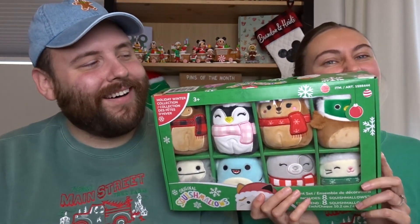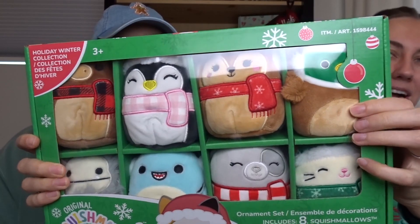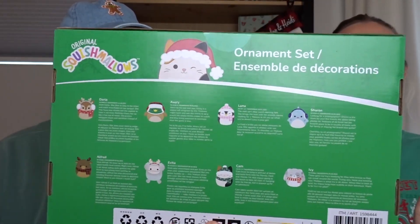First, we picked this up recently from Costco. They have these actually like all year round and they have different versions, so we finally got one. Brandon was more excited. We both like Squishmallows, especially Christmas stuff. These ones are holiday related — they're so cute, they're ornaments. They release ornaments all the time at Costco, but we decided to get an actual Christmas pack because we thought that'd be cute to add onto our tree.